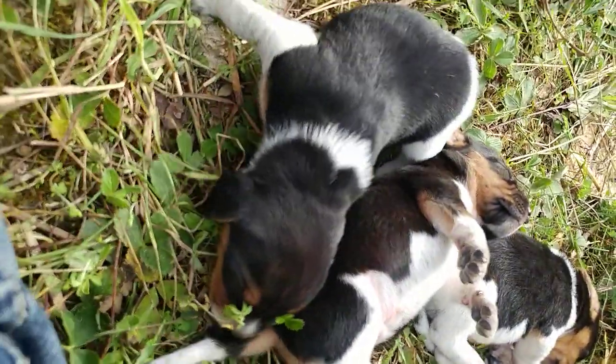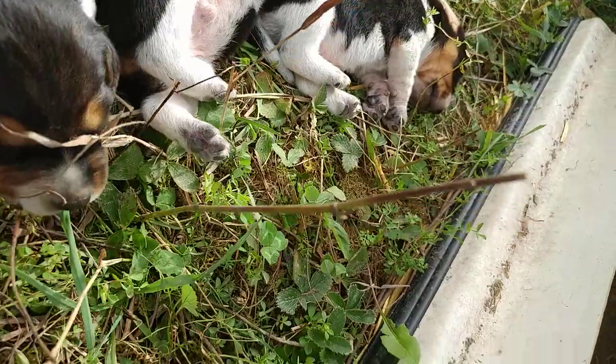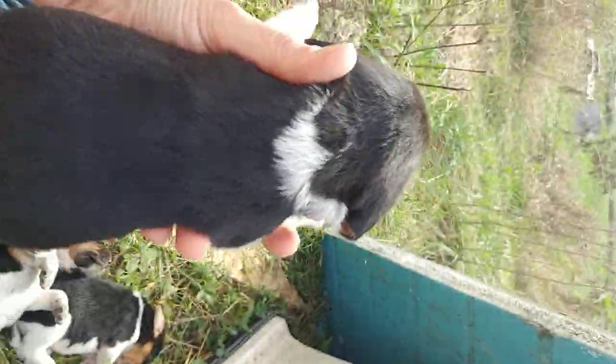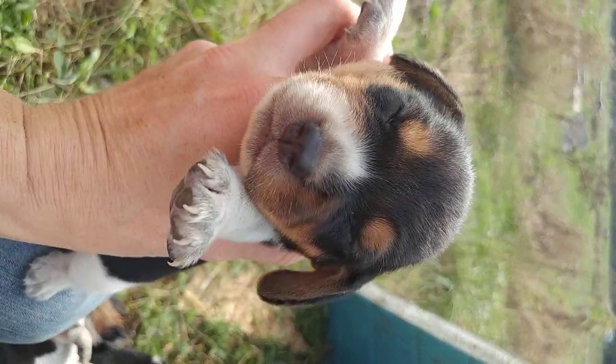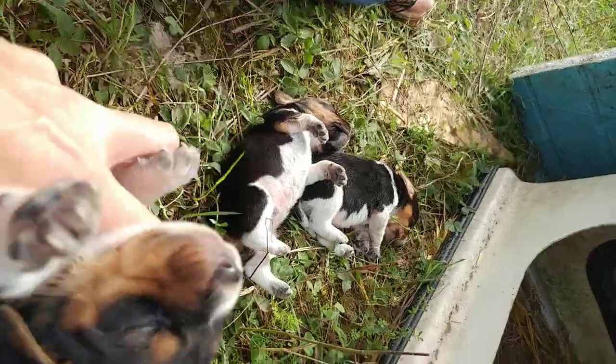And then this sweet little guy. He's got a fair amount of white, except on his face. So on his back he has a nice little pattern, and on his little face he's got a little bit of white, and on his little belly he's got lots of little speckles.